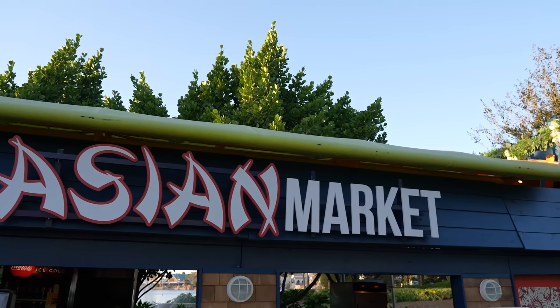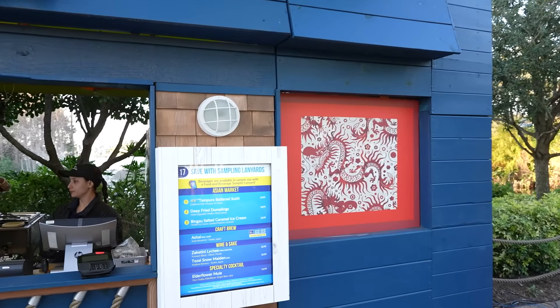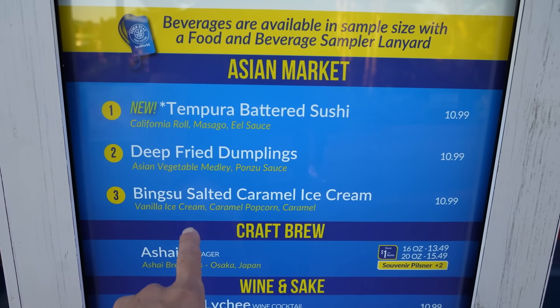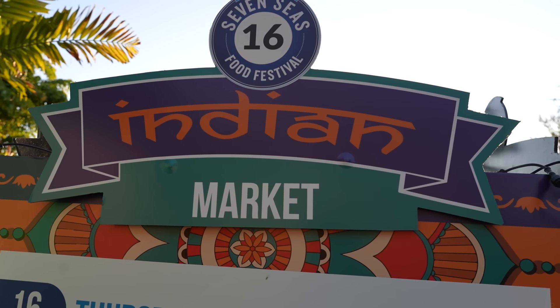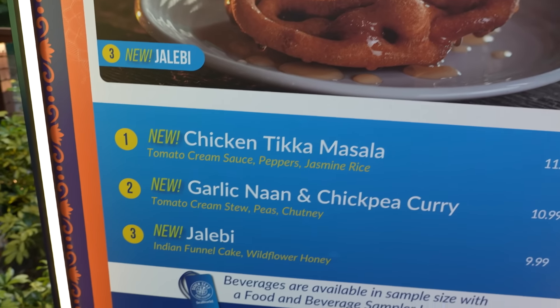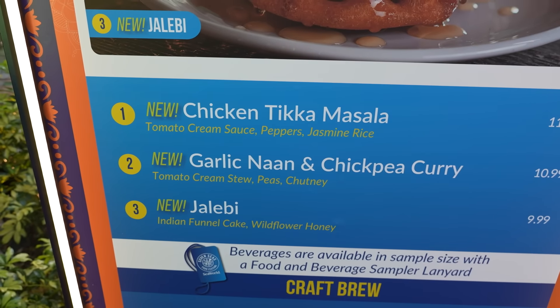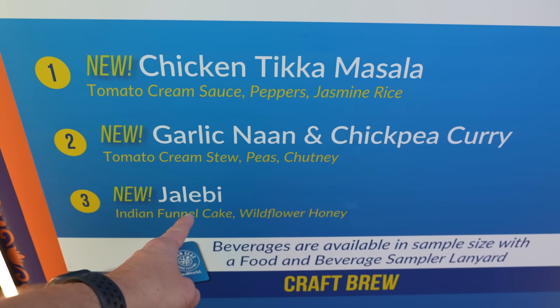Over here the next booth is the Asian market, where they have the tempura battered sushi we saw in the media area. They also have the bingsu salted caramel ice cream with popcorn all over it — delicious. Next is the Indian market, with a lot of stuff to try. The Indian funnel cake sounds good, as does the garlic knot and chickpea curry with tomato cream stew, peas and chutney, and the jalebi — Indian funnel cake with wildflower honey.